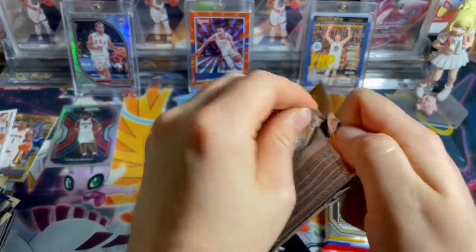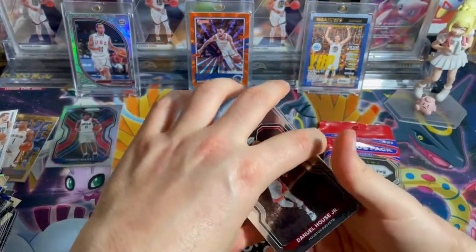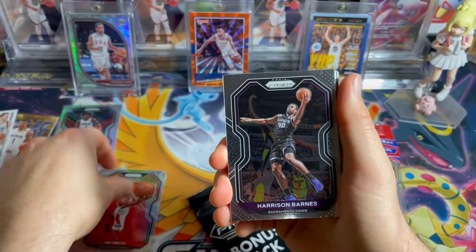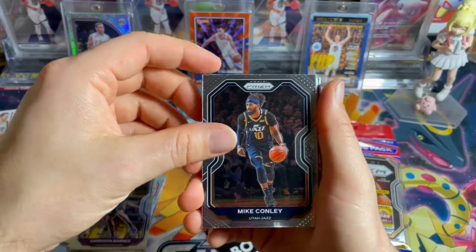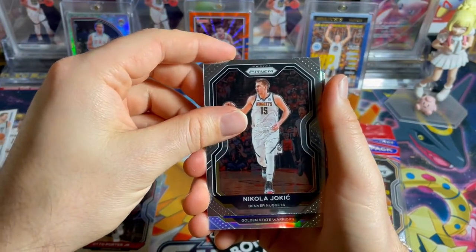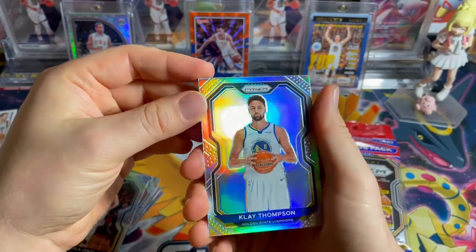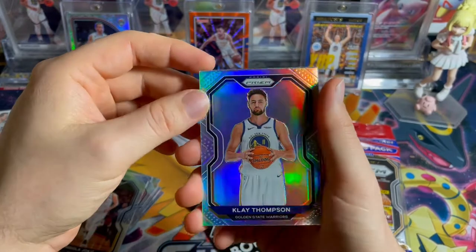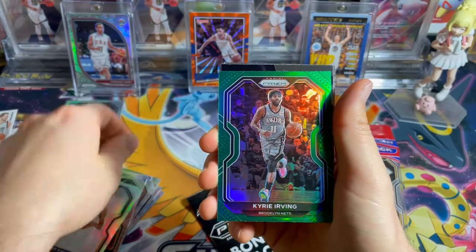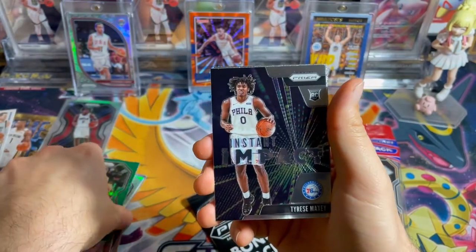Might have to get my friend to buy me some more if I don't pull anything. I don't want to buy any more of this — I might as well just buy the LeBron card. But the thrill of pulling it is always better than just buying it, right? Mike Conley, Porter Jr., Jokic and Vipo. Golden State Warriors — give me a Curry! It's Klay. Klay Thompson — we had him in silver, now we got him in green. Nice. Tyrese Maxey Instant Impact — there we go, cool.